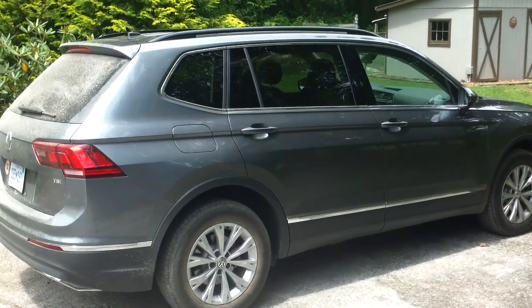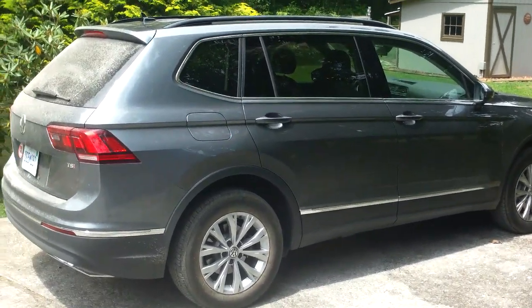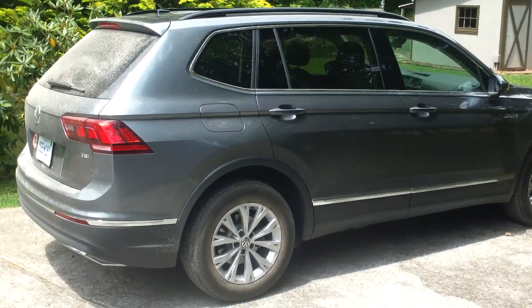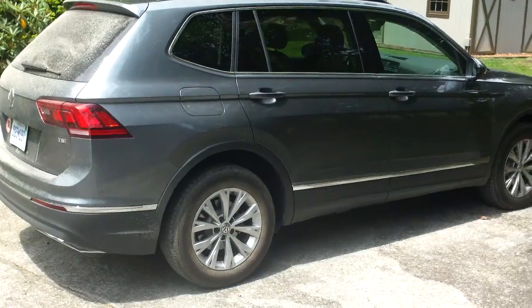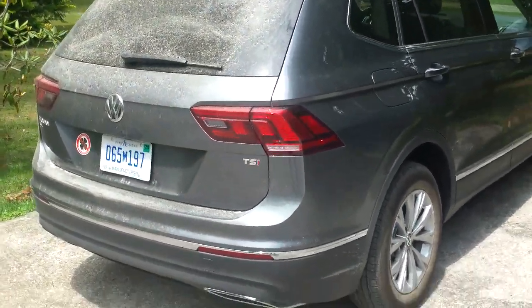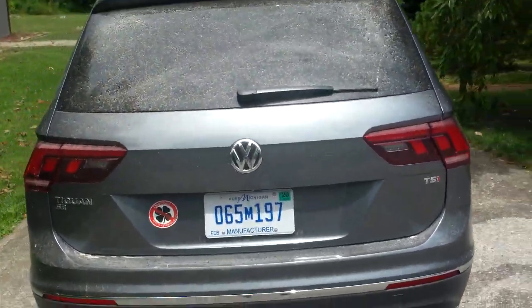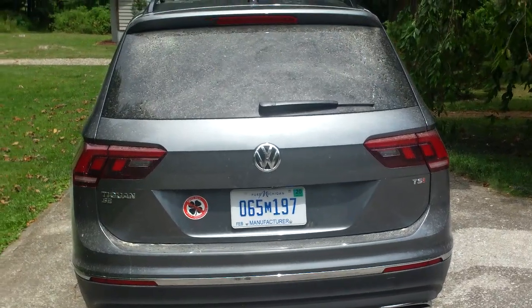Hey everybody, it's me, Eric, from epautos.com, your libertarian car guy. Finally found the camera, which I had put in my truck and forgotten about. So I'm back to doing these little walk-arounds, and this is the 2018 Volkswagen Tiguan — I call it the Tiggy.